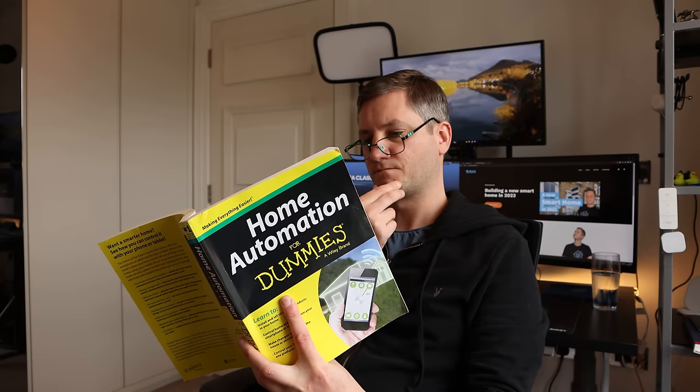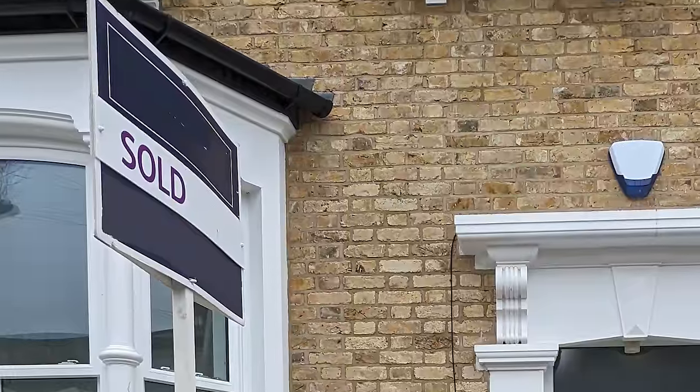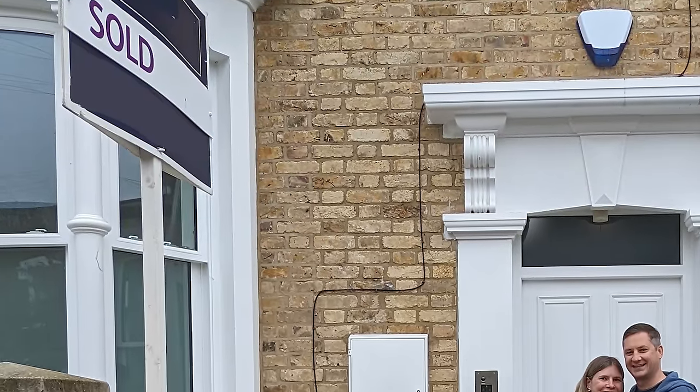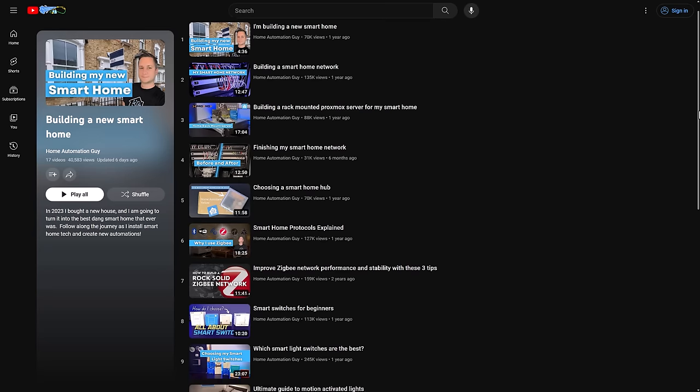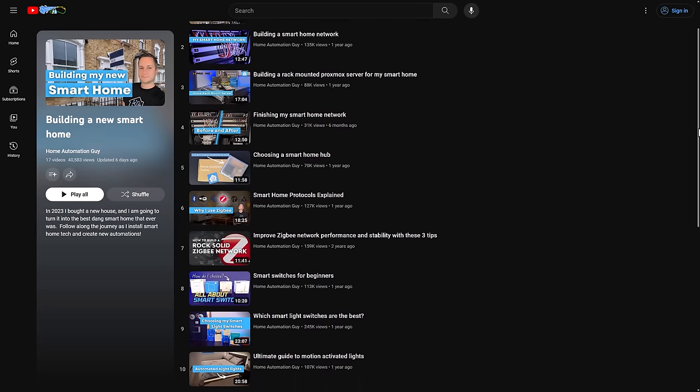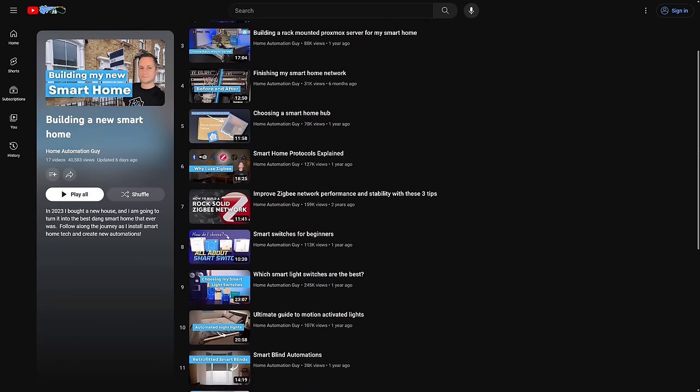I've been a nerd and home automation enthusiast for a long time, and last year I bought my first house which gave me the opportunity of a lifetime. I was finally going to be able to put everything I'd learned about smart homes into practice, and I set out to build the best smart home that ever was. For over a year now I've been documenting that journey on this YouTube channel, letting you know all the devices, technologies, and automations that I'm using and how they're all set up.